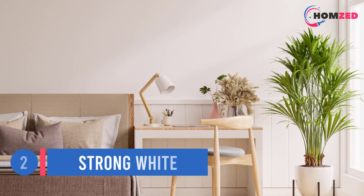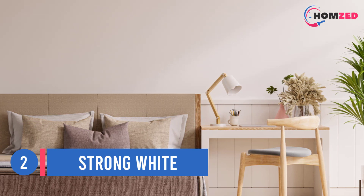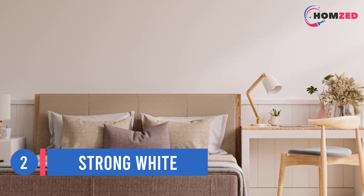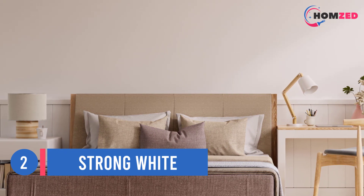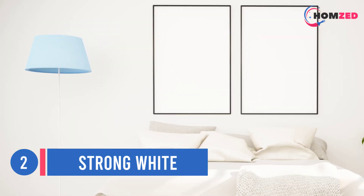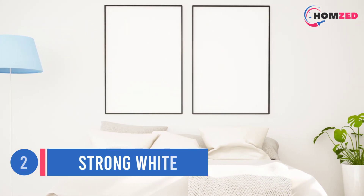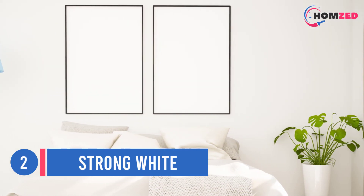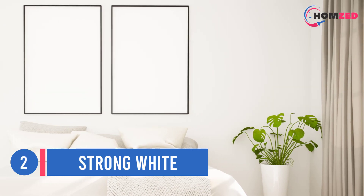Number 2: Strong White by Farrow & Ball. I love Strong White by Farrow & Ball because it provides a beautiful highlight to moldings and architecture. The color gives the appearance and feel of what clean plaster should be — not too white, with just a touch of grey. It's the one white paint that I find myself going back to over and over again.